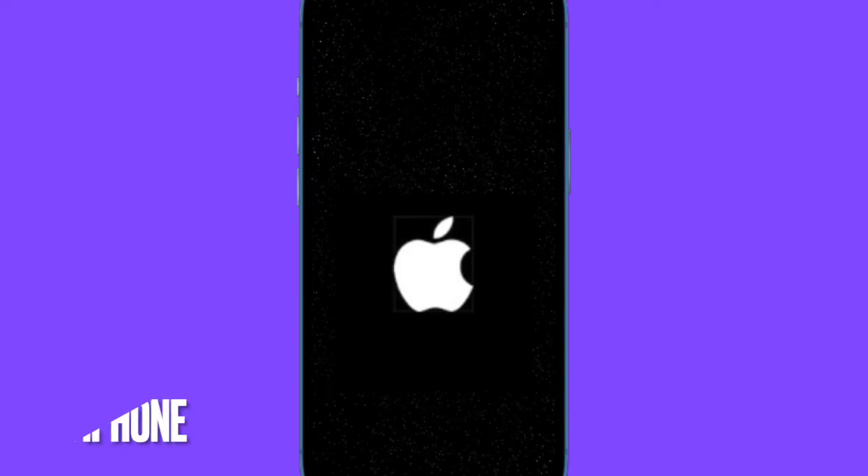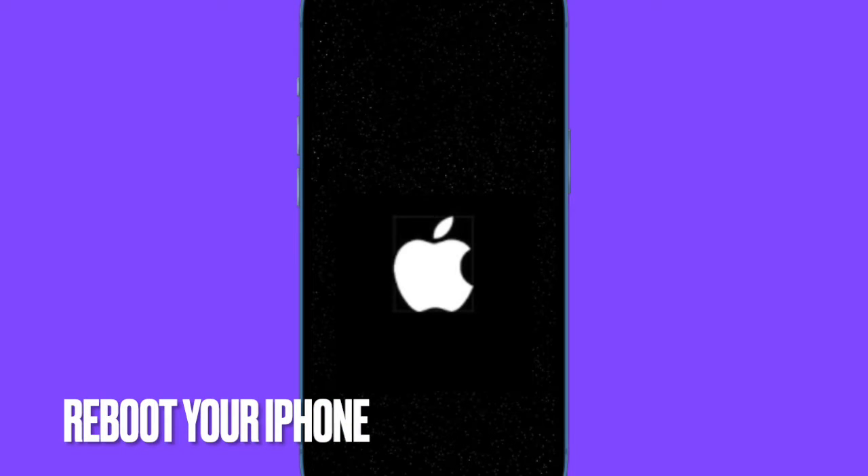At times, rebooting comes in super handy in fixing the syncing issues. Therefore, restart your iPhone to check if it resolves the contact syncing problem.